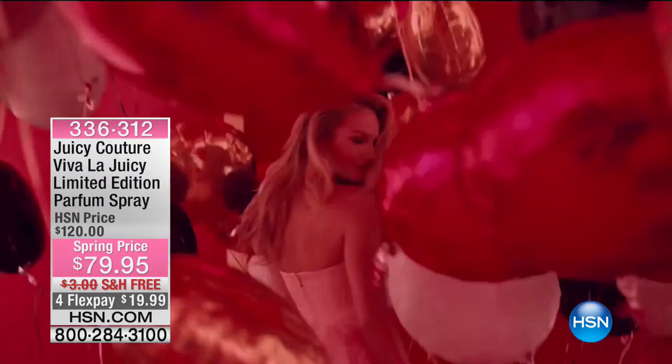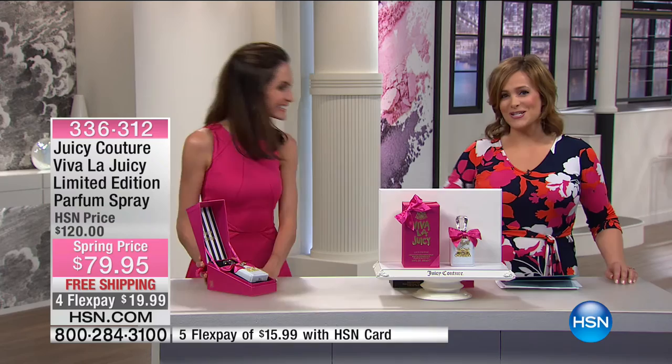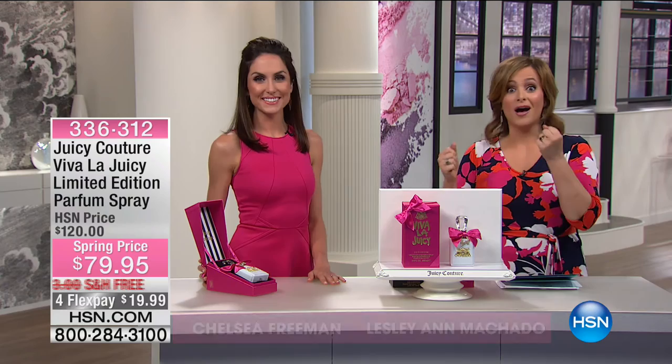It's always a wonderful way to celebrate yourself when Juicy Couture is here. Brand ambassador Chelsea Freeman is joining — known as a beauty expert, model, and published author. Juicy Couture is consistently one of the top-selling fragrances in the world. The Viva La Juicy brand has been in the top ten women's fragrance category since 2012 — for five years running.